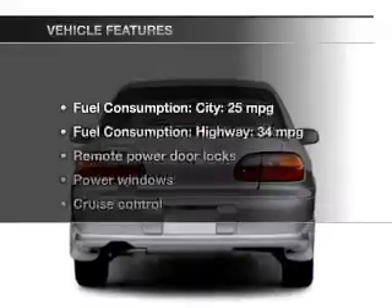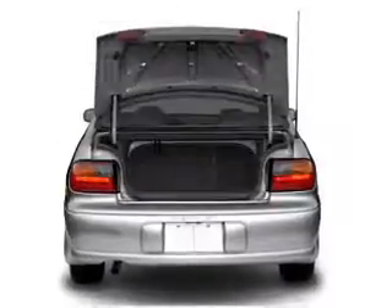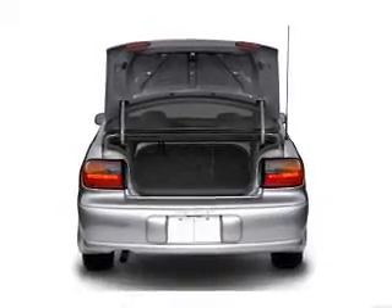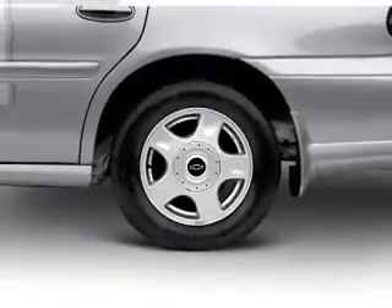Premium wheels lend a distinctive appearance, and with these notable features, you won't want to miss out on the opportunity to own this amazing ride. Keyless entry, power door locks, power windows, cruise control, an AM-FM stereo with a CD player, power mirrors, and power steering.